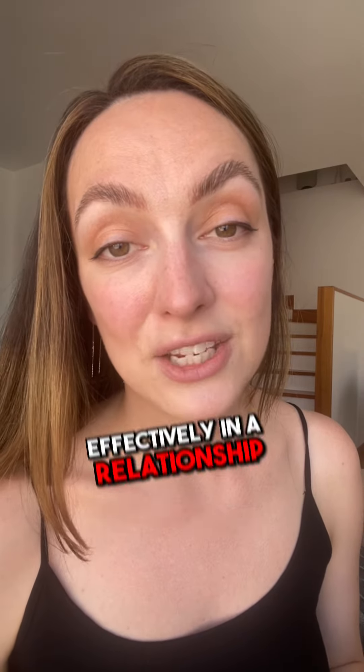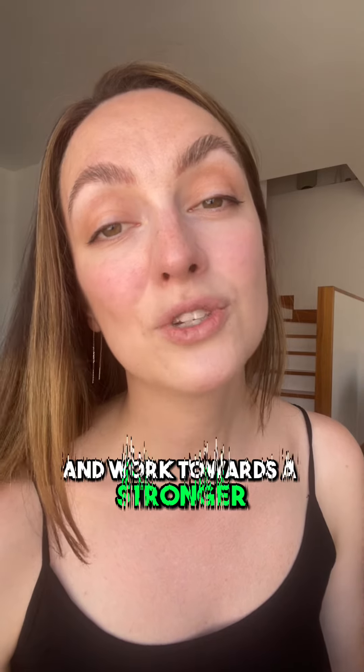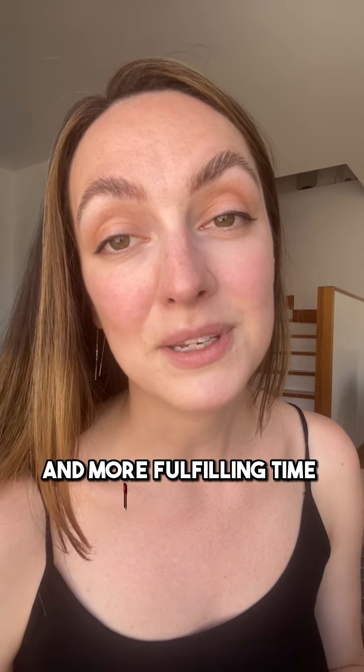Thank you for watching our 10 tips on how to communicate effectively in a relationship. Use I statements, stay focused on the present, and work towards a stronger and more fulfilling time together. Thanks for watching and we'll see you in the next video.